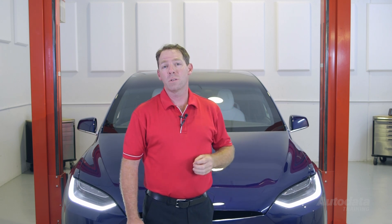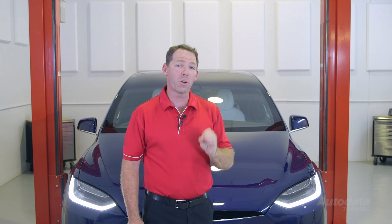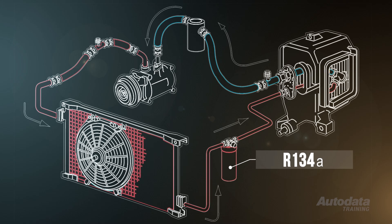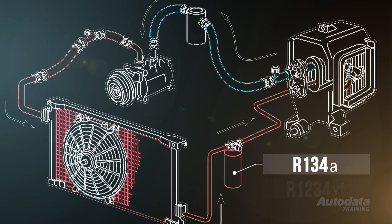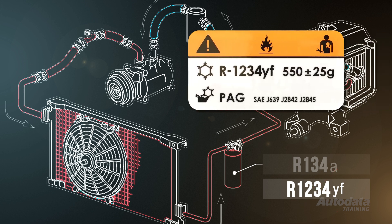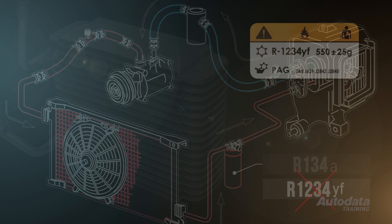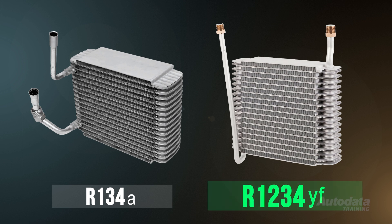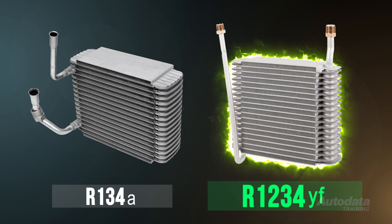R134A systems are not designed for flammable refrigerant — ever. R134A systems should never be converted to use R1234YF, as these earlier systems are unable to be converted to a level that satisfies the requirements of international standards SAE J-639 and SAE J-2842. The standards lay down specific requirements for system design. As we've mentioned before, an R1234YF evaporator is significantly stronger than the one you would commonly find in an R134A system.